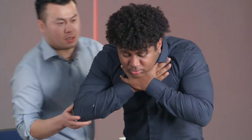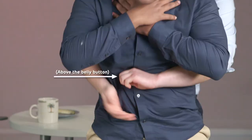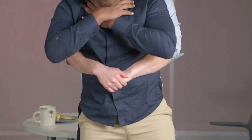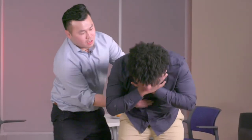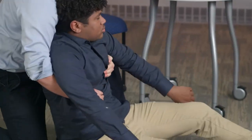Position yourself behind the victim and wrap your arms around them. Make a fist with one hand and place it just above the belly button. Place your other hand over the top of your fist. Then move your hands in a forceful motion, pushing in and up towards the chest to force the item out of the airway. Continue these abdominal thrusts until the item is removed or dislodged, the victim can breathe, or they become unconscious.